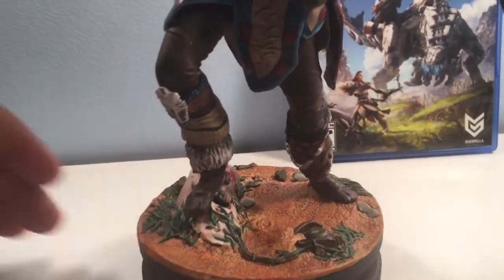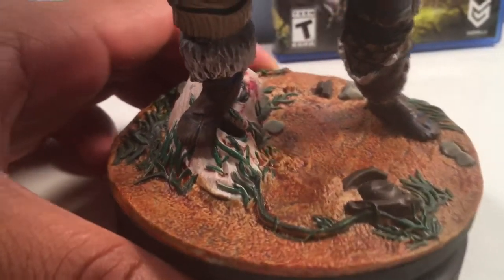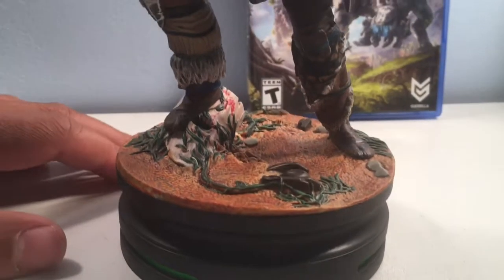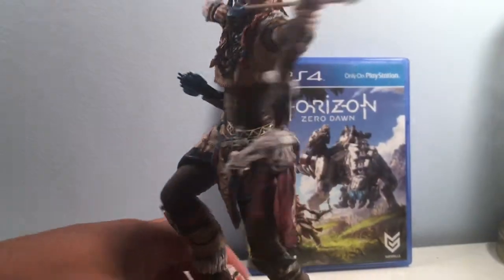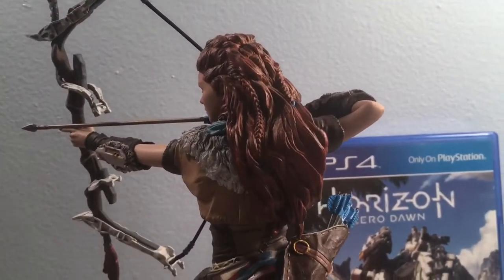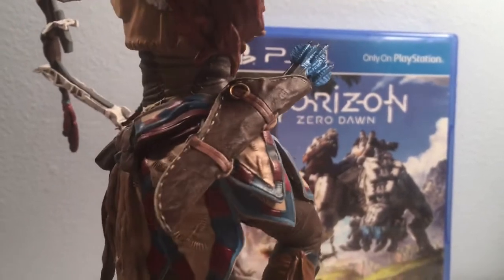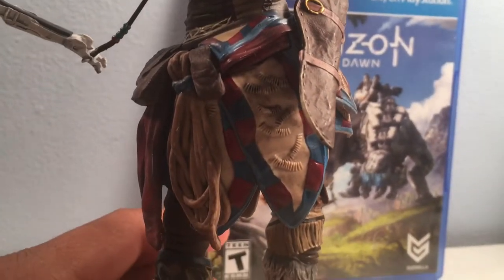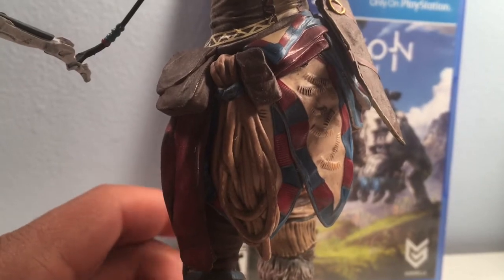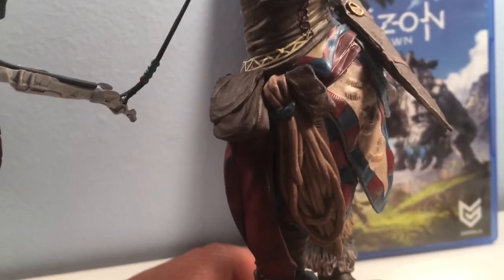Let's spin her around. Let's get a look at the base. We have ground covering here — looks like a little bit of grass, standing on top of a stone. Let's spin it around and get a look at her from the back. Get a good look at that hair. We've got the quiver here with the arrows. More details of the outfit. We've got her rope that she uses to grapple and swing from tree to tree.